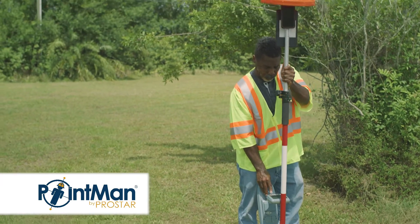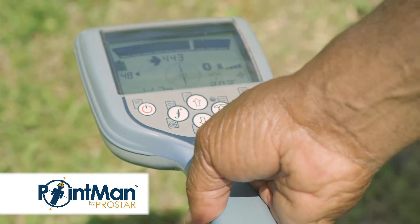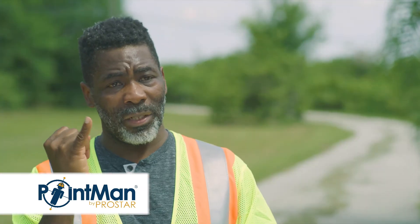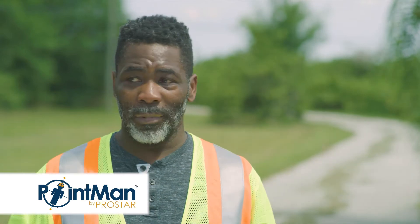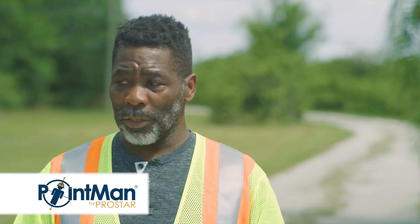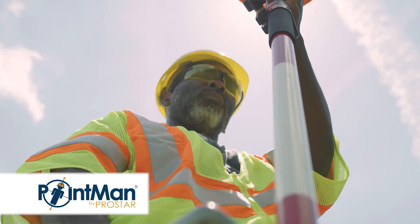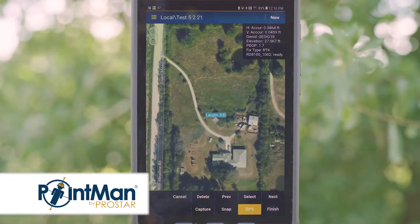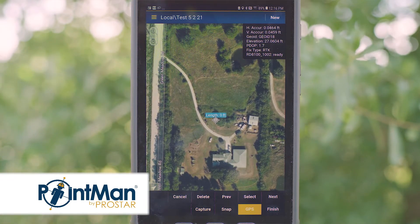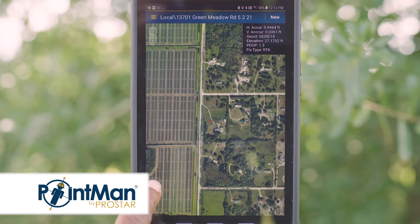PointMan is very accurate. I'm getting 0.04 and change feet — that's basically 7/16ths of an inch. If we had a pencil and I just pushed it in the ground somewhere on this property, I literally could, with PointMan, go right back to it and find it. A couple of different times I've actually located a job, collected data, and went back even months later just with the GPS and told the guys to dig right there, and they found the line. This is very, very accurate.